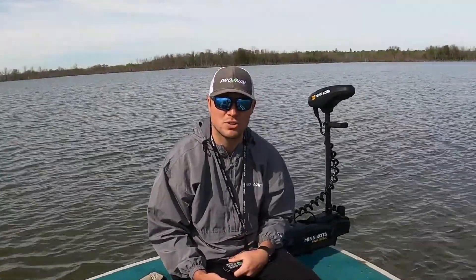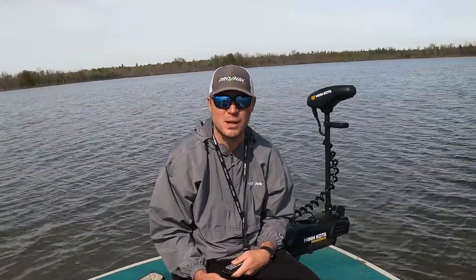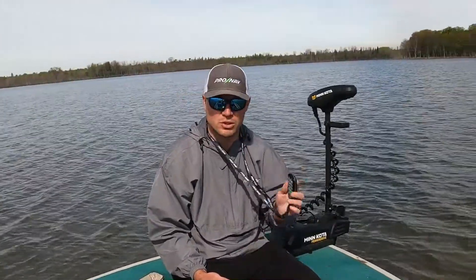Thank you guys very much for watching this video. Stay tuned for our next videos in this series, and hopefully you can get set up with your own ProNav Angler with the motion controller.